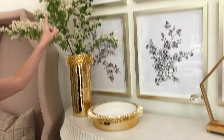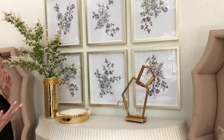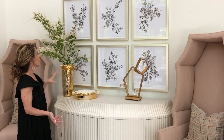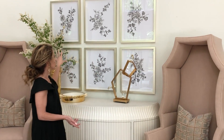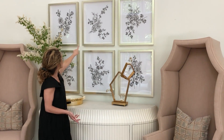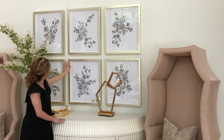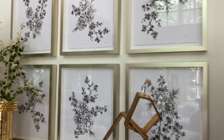This new art collection is based on original drawings I did last summer of floral branches. We did a grouping of six, with a really beautiful deckled edge on the paper and a gorgeous champagne floater frame. I think it turned out really pretty — we love the feminine floral vibe.